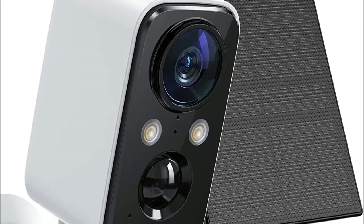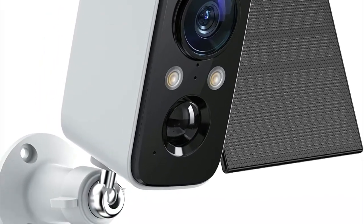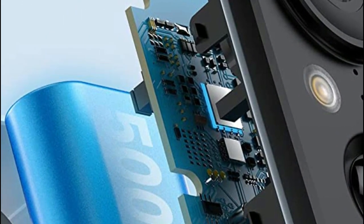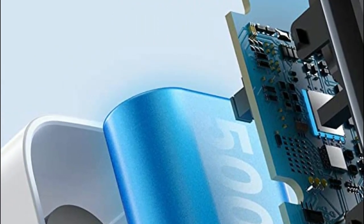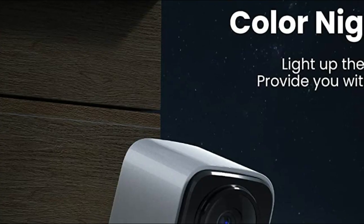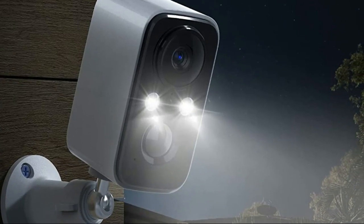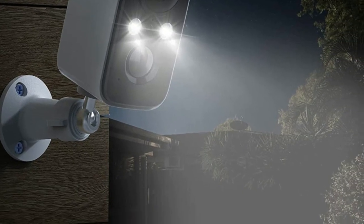The DF-220 outdoor security camera is designed with PIR human body infrared detection, which effectively minimizes false alarms caused by insects, leaves, rain, and snow. It also has an optional alarm area feature that only alerts you to the areas of concern. Whenever the camera detects motion, it instantly sends a notification, keeping you up-to-date with any happenings in your home. With this camera, you can enjoy peace of mind knowing that it is a loyal guardian of your home, preventing accidents and unwanted intruders.